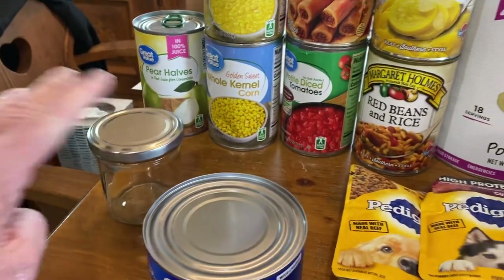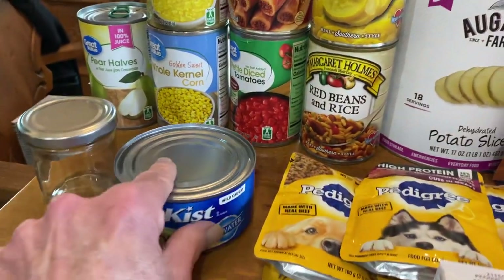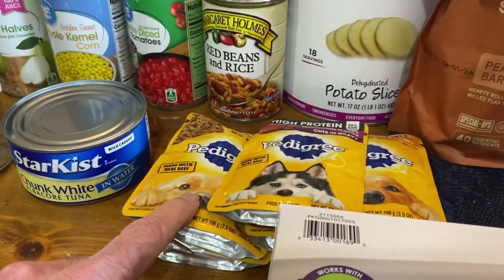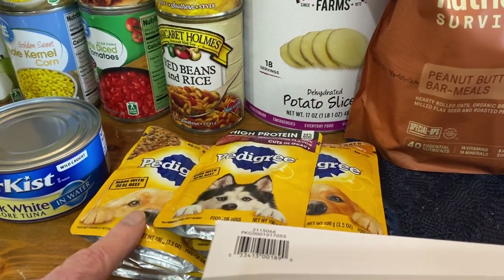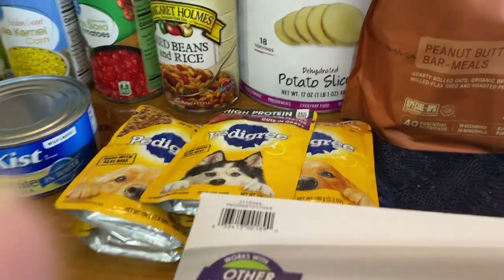Up here we have another one of those jars I'm going to be using for candle making. Another can of tuna, six packages of dog food. We like to mix the wet dog food with the dry dog food — it just kind of makes everything last a little bit longer.